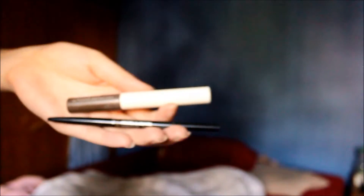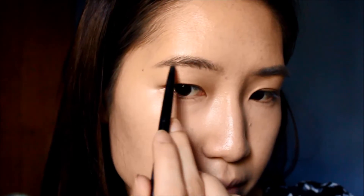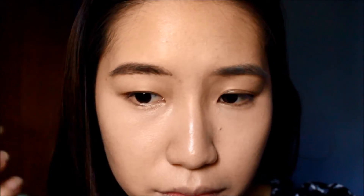I'm going to do my brows using the Bare Minerals Frame and Define Brow Styler, and before I complete my brows I'm just going to set them with a brow gel from Innisfree.